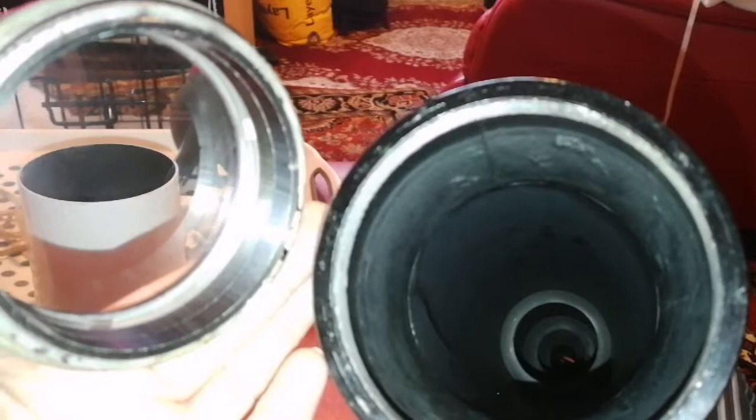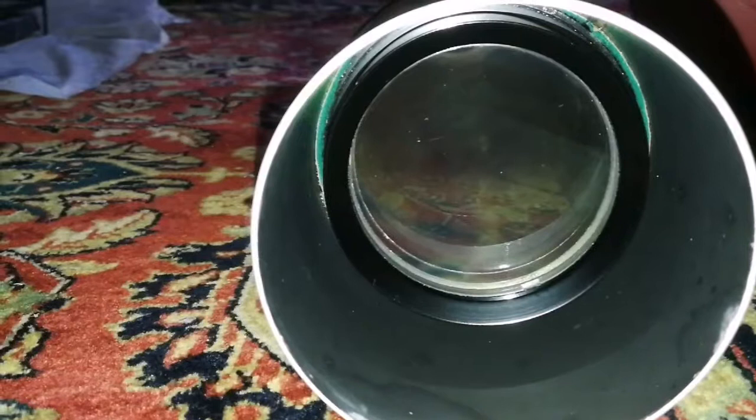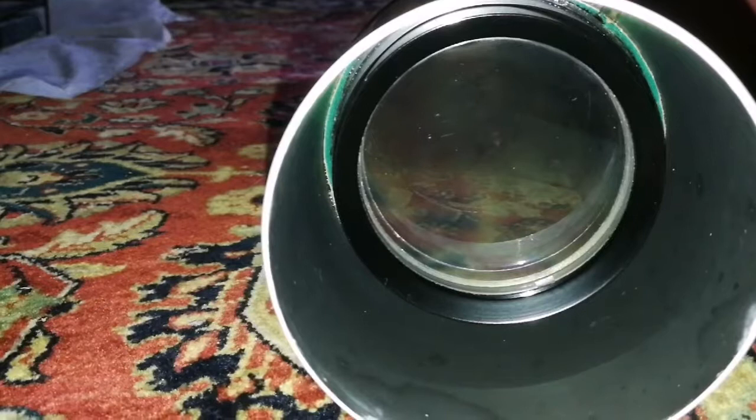This is the objective lens of this telescope. As you can see, there is no coating — it's quite old. I may dismantle the whole lens assembly, including the holders, and clean inside the doublet as well. Anyway, that's the telescope — quite a long telescope.